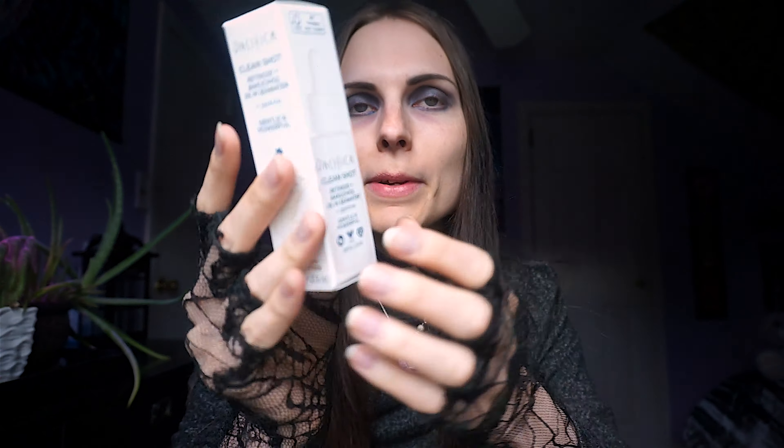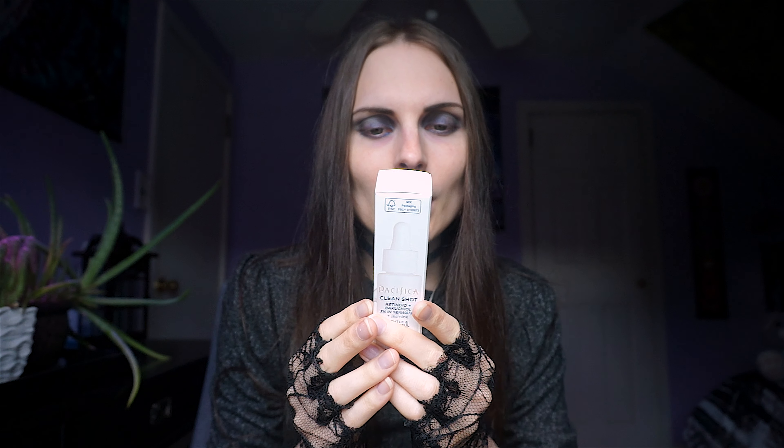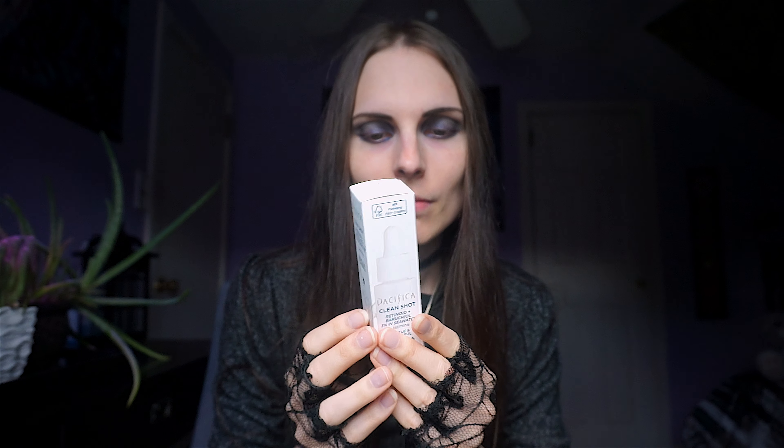Our first item is the Pacifica Clean Shot Retinoid plus Bakuli, 3% in seawater plus Jasmine — Gentle and Powerful. You apply one or two dropperfuls to clean skin in the PM before face cream. It's plant-derived retinol, supposed to help with wrinkles and skin. I don't know if I have any wrinkles yet, but I am getting older.